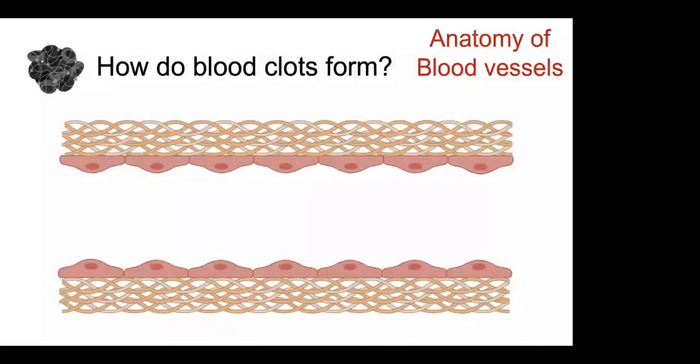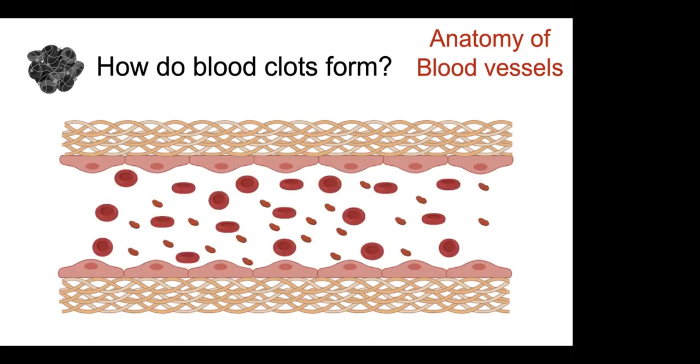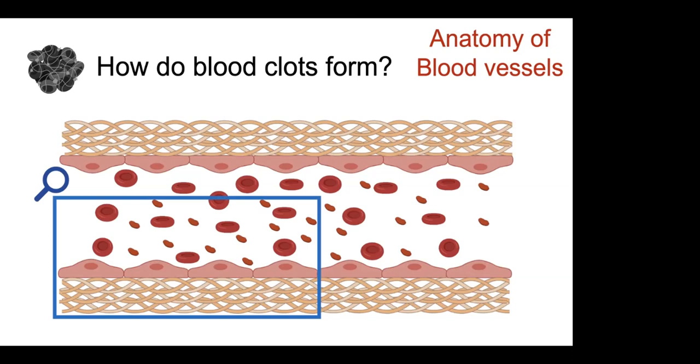If we think about what a blood vessel looks like, this cartoon shows what a blood vessel is made of. It's made up of a basement membrane — a tough structure underlying the blood vessel — made up of several compounds, most importantly collagen, which is the same stuff that makes your skin stretchy yet tough. And then there are the endothelial cells that line the blood vessels. They play a very important role in preventing blood clots from forming when blood is just moving through a vessel normally.